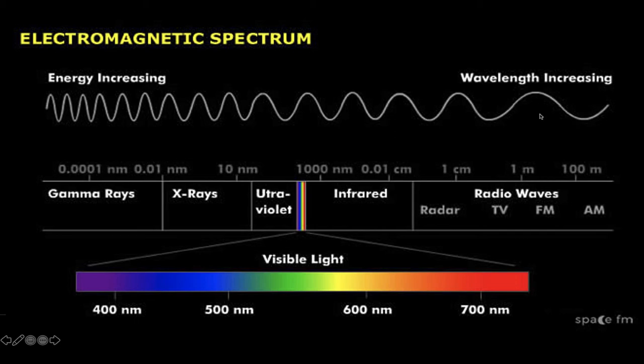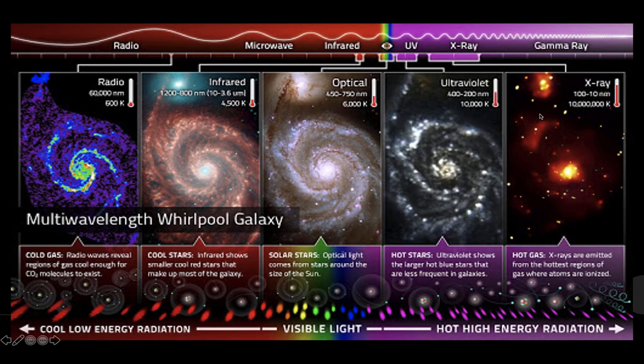The universe is doing different things at these different energies — X-ray and gamma ray represent very high-energy events, while radio astronomy is often showing cooler events or things in which electrons are being excited to high energy. All these different frequencies give us different windows on the universe.